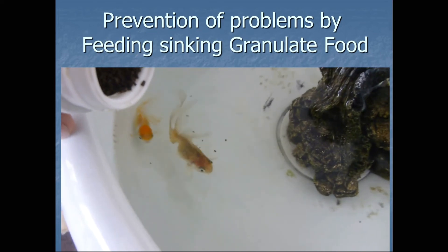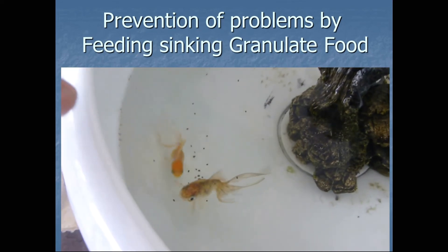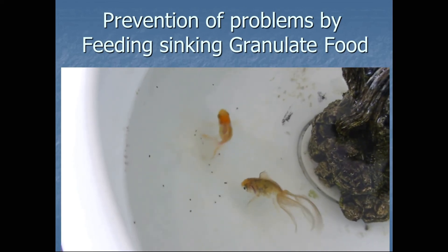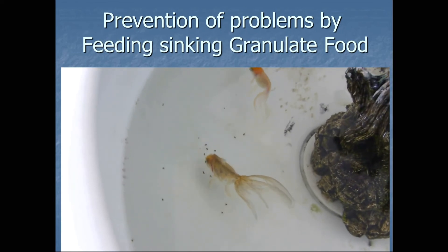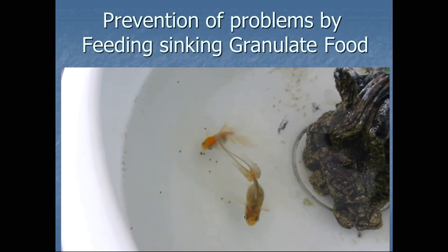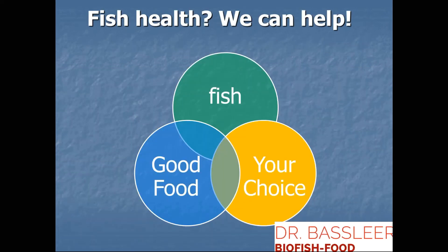Try to feed something to help your fish, so the fish can eat at the bottom of the tank or the place where you keep it. Make your choice for a good food — it is your choice to keep your fish healthy.